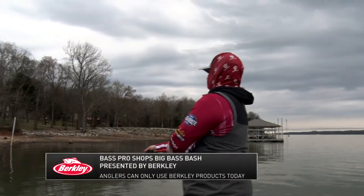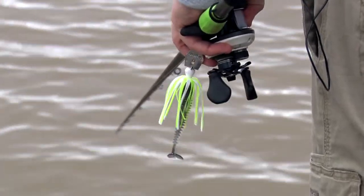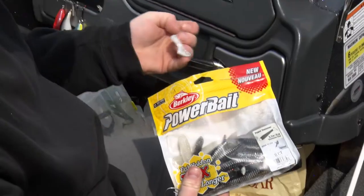Day two of the Bass Pro Shops Big Bass Bash presented by Berkley is unique in that anglers can only use Berkley products. That includes hard baits, soft plastics, trailers on the backs of spinner baits, jigs, chatter baits — you name it. They've got to find a Berkley product to go out and catch those fish and bring them in to weigh-in today.